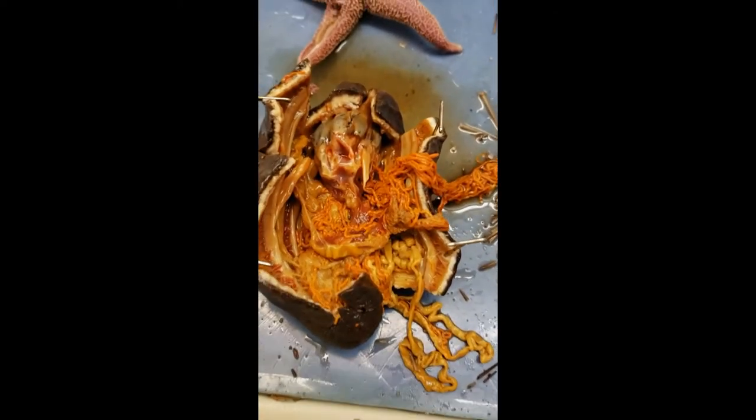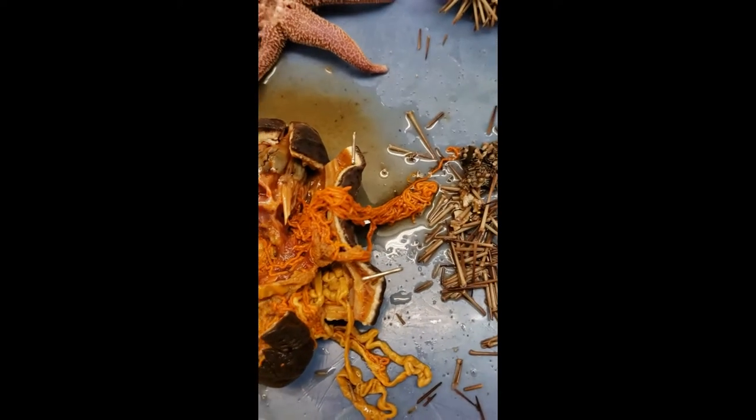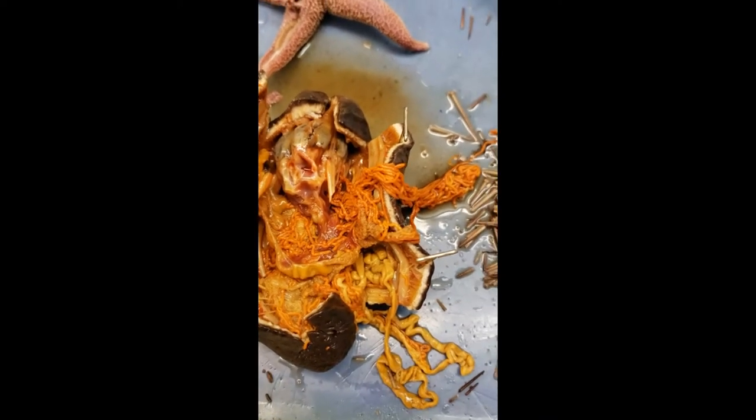Now it turns out that mess is a variety of different structures you're going to need to know, so let's go through some of these things and point them out. We'll start with this red spaghetti-looking stuff.